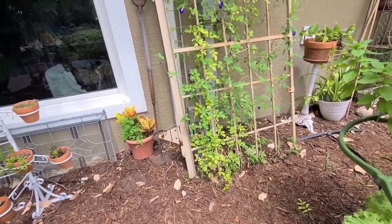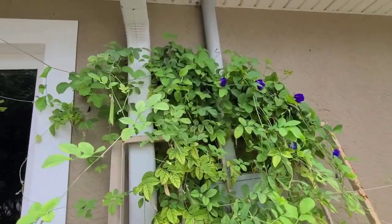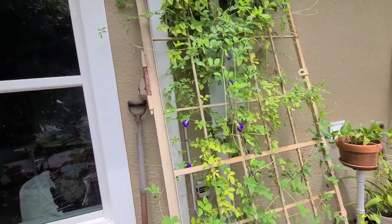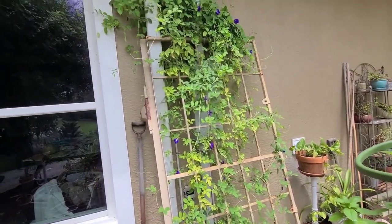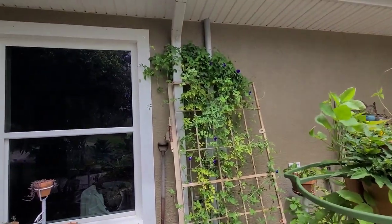Over here I have butterfly pea vine and this has been really fun. The girls and I have been harvesting flowers from this to make tea. I promise I actually have everything laid out on the counter and I will show you how fun and neat this tea is to make if you grow this plant. I'll be having that video out soon.